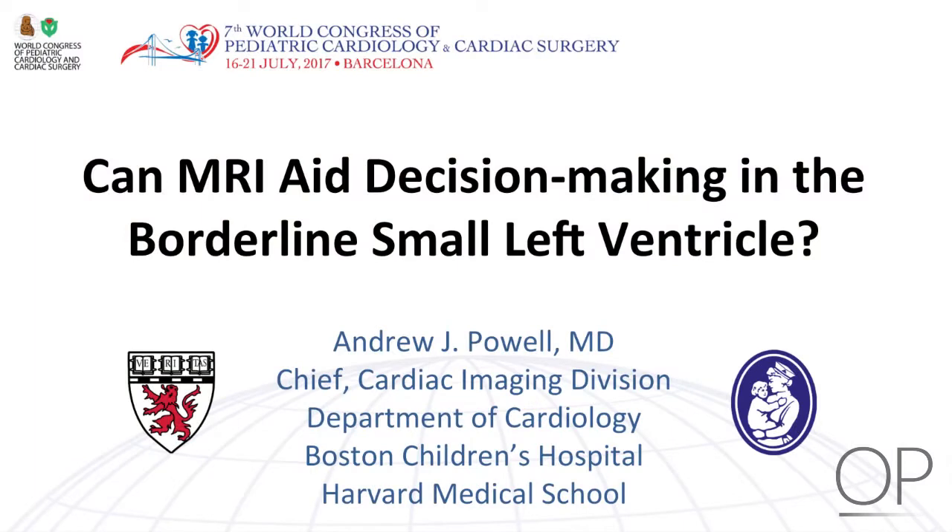Good evening, everyone. It's a pleasure to be here, and I thank you all for coming tonight. What I'm going to try to address over the next few minutes is answer the question: can MRI aid decision-making in the borderline small left ventricle?